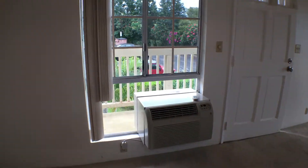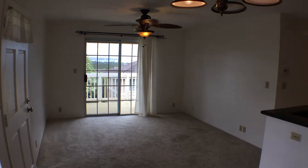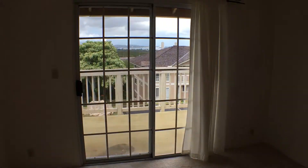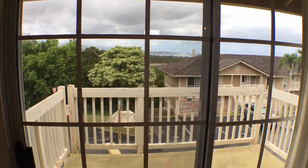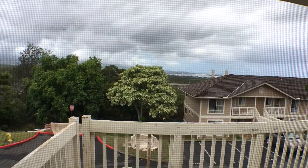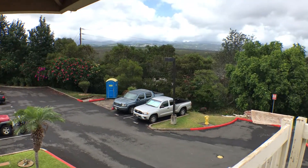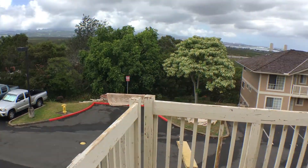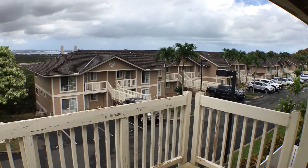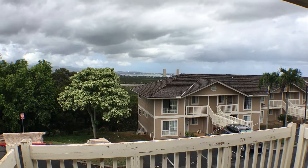We do have a nice big AC for the area. Taking a quick look in the living room — we have our lanai up here on the second floor and you can see the view from out here. It's a view of the complex and the driveway coming in, and you have Pearl Harbor, Diamond Head, all in the back view.